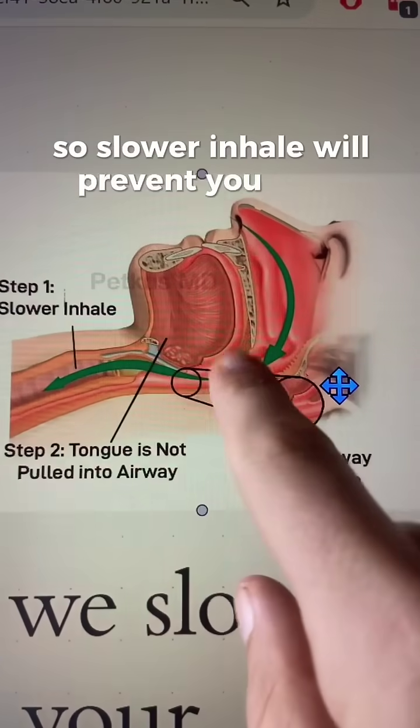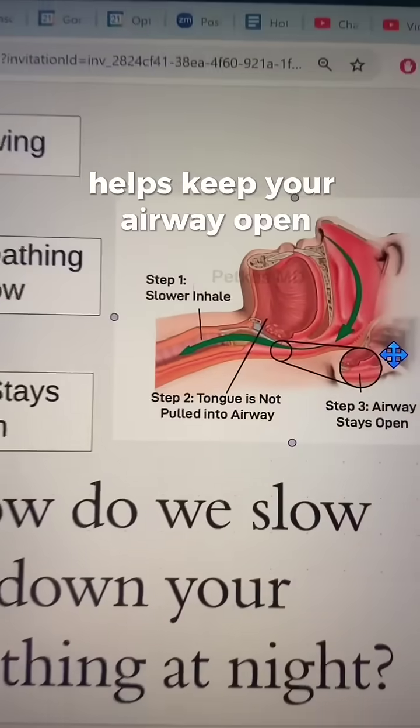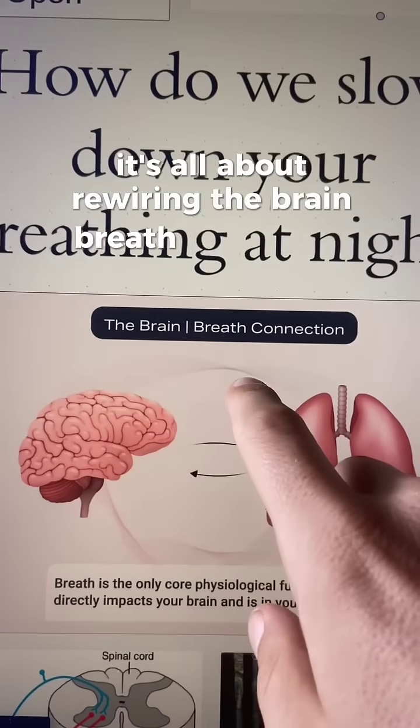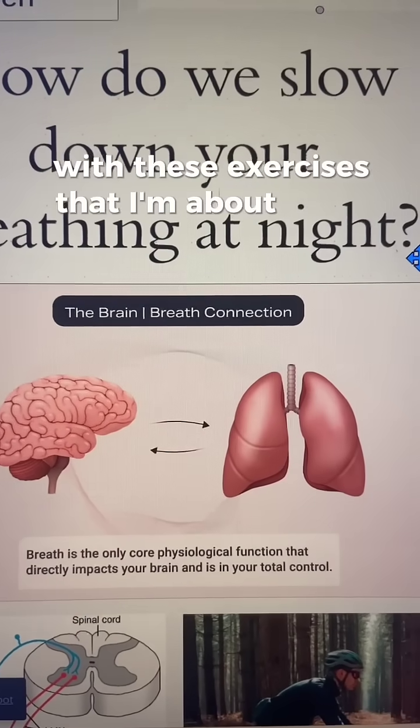A slower inhale will prevent you from pulling those tissues in and helps keep your airway open. But the big question is: how do you do that? It's all about rewiring the brain-breath connection with these exercises I'm about to tell you right now.